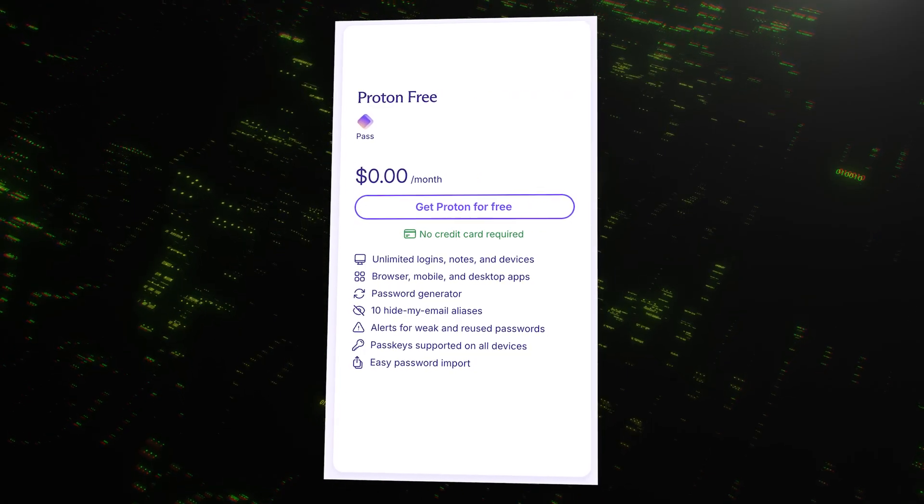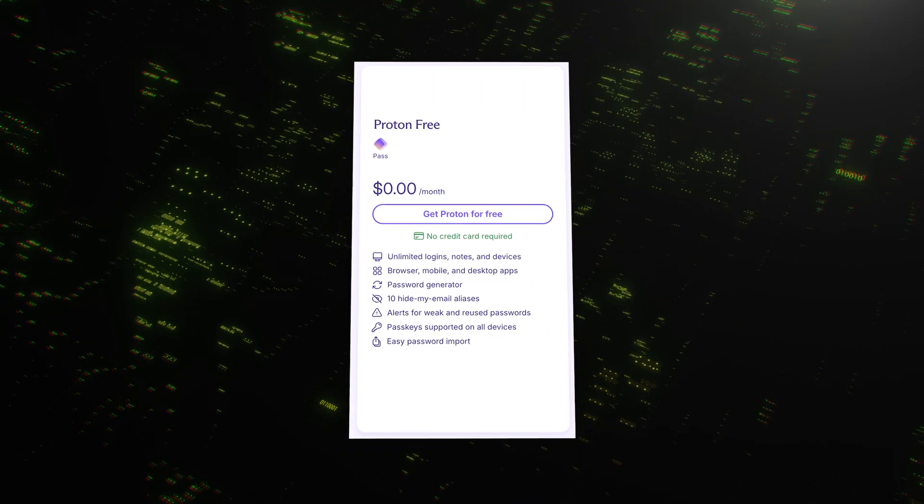Let's get to the most important question: what's this going to cost? This is honestly one of the biggest reasons to consider ProtonPass. The free version is, without a doubt, one of the most generous free plans I've ever seen. You get unlimited logins and notes on unlimited devices, the password generator, two vaults for organization, and even 10 hide-my-email aliases — for free. No ads, no selling your data. For many people, the free plan is all you will ever need.